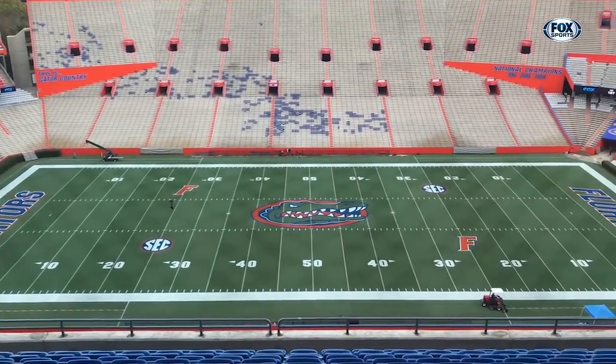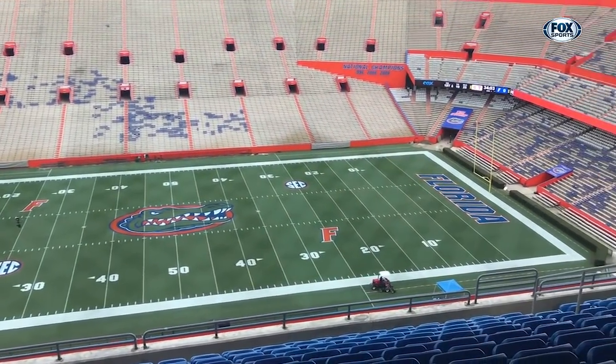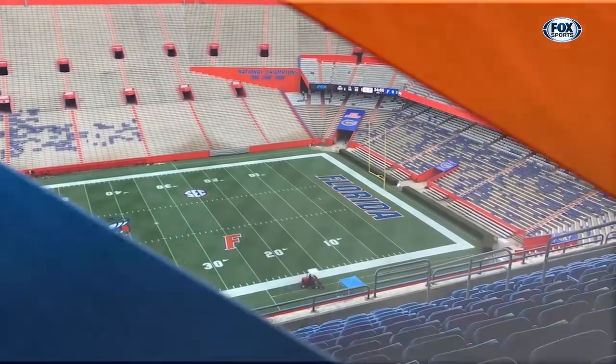For Inside Gator Football, I'm Brady Ackerman. All right, Brady, thank you. Good stuff. And of course, good stuff on the grass here.